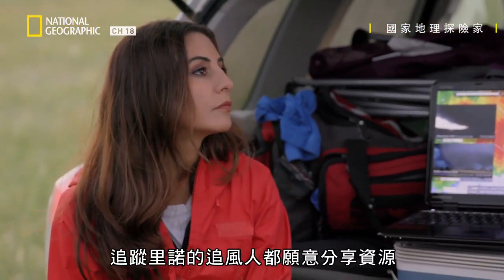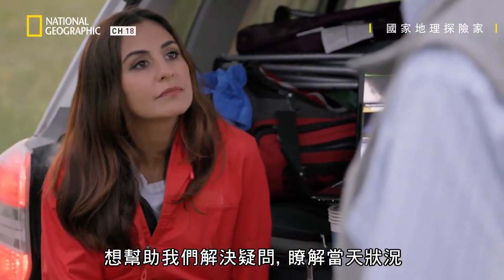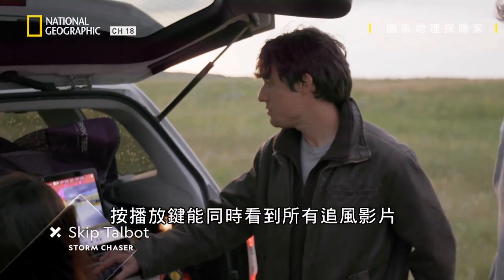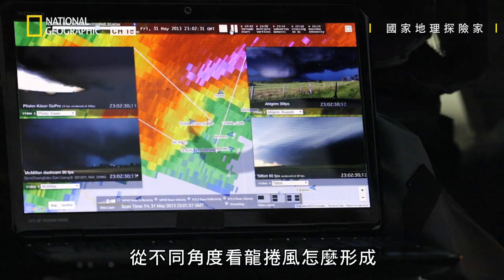Storm chasers following El Reno were all willing to share their resources. They wanted to help answer questions and understand what happened that day. We should see all these storm chaser videos play synchronously here — this is how the tornado formed from multiple angles.